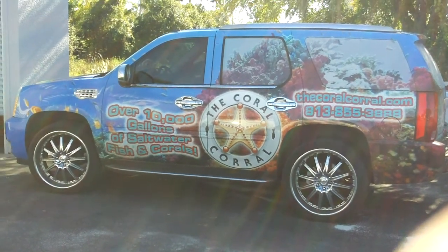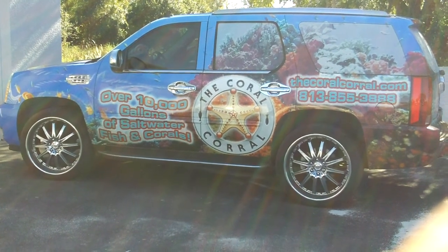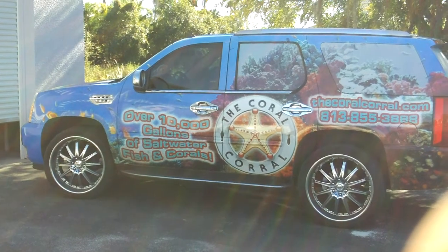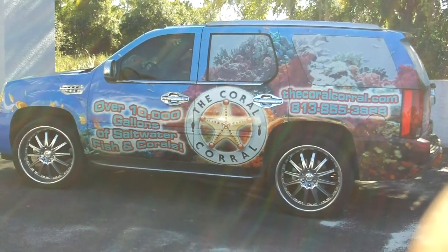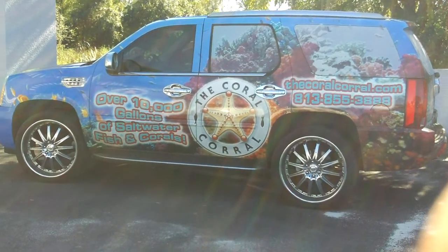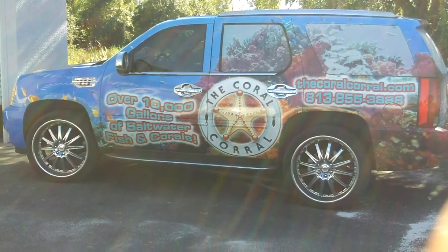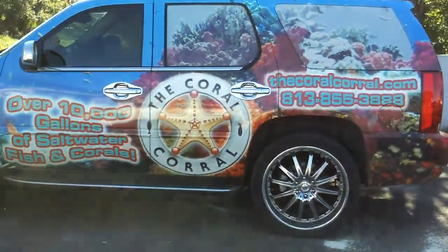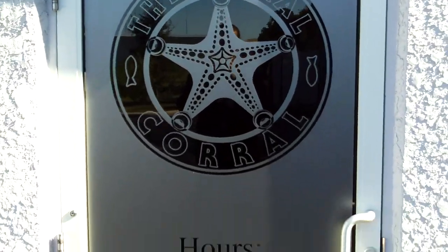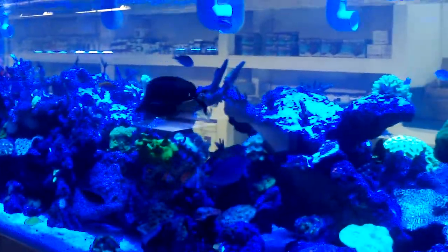It's called the Coral Corral. It's in Tampa, Florida. It is one of the premier reef shops — local fish store, anything saltwater — that I've come across. I don't know how many coral local fish stores drive around in an Escalade fully wrapped, but ours does. So let me walk inside here guys — be prepared to be blown away. Big display tank they got.